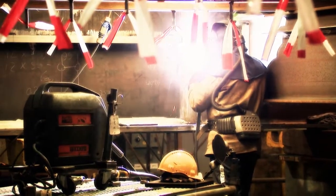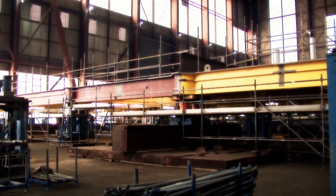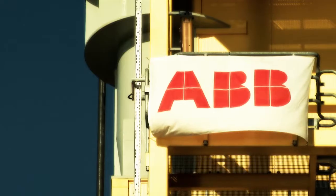Work on the Helwyn 2 platform has just begun. This is just half of the first deck, and there will be a total of six decks. When it's completed, it'll look similar to the Dolwyn Alpha offshore platform and converter station, made for Tenet by Heemer and ABB.